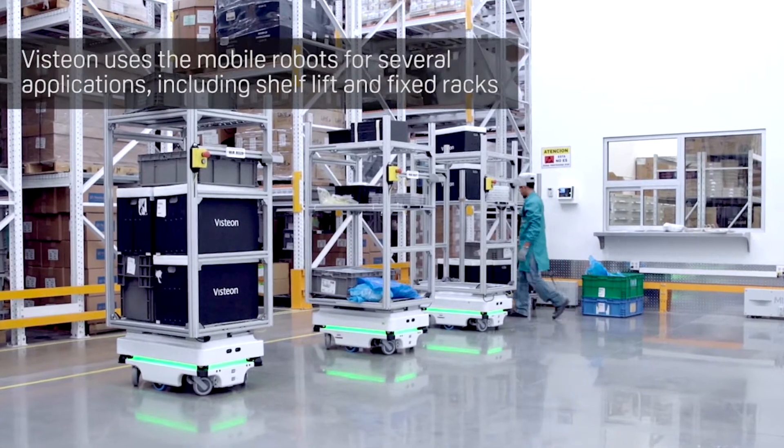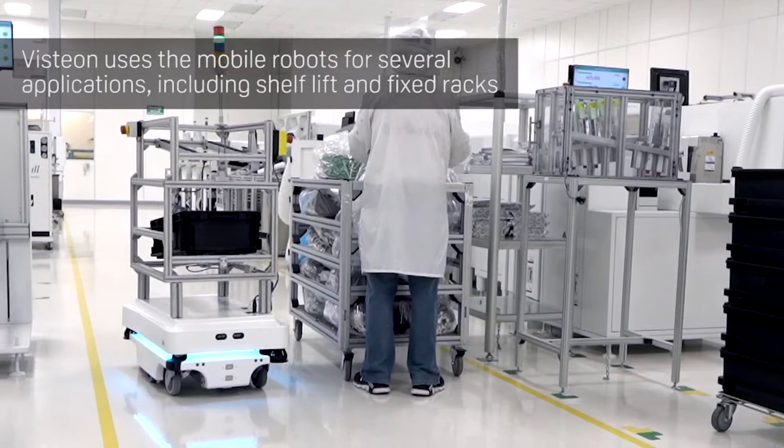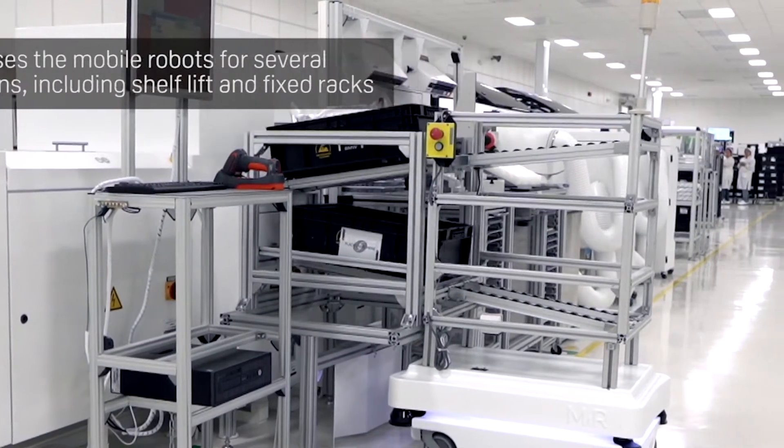We are currently using seven of them with three different top modules. They are capable of detecting obstacles, and we not only track their location but also their task at all times.